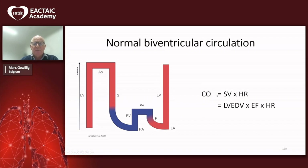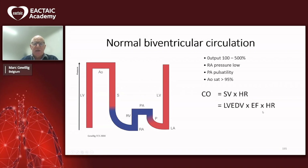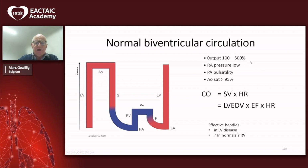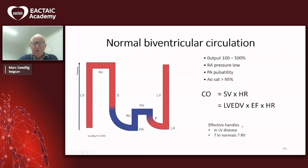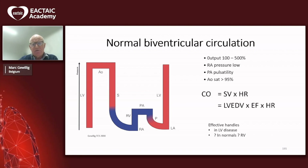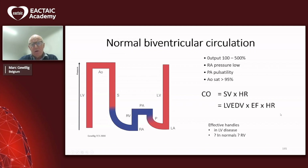The right ventricle pumps it into the pulmonary arteries, and again we lose all the energy in the pulmonary vascular resistance. Cardiac output is stroke volume times heart rate, or end-diastolic volume times ejection fraction times heart rate. The characteristics of such a circulation: it should be 100% at rest, and with exercise it can increase. There is pulsatility and good saturation. We are used to working with this formula because most often the problems we deal with are left ventricular disease.